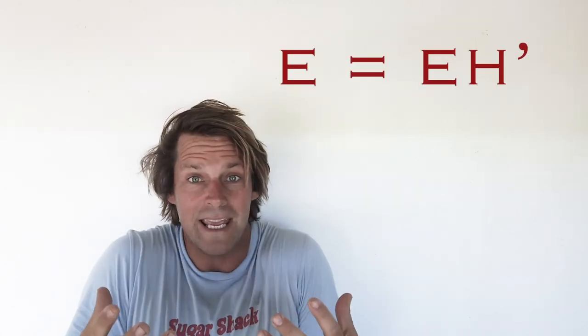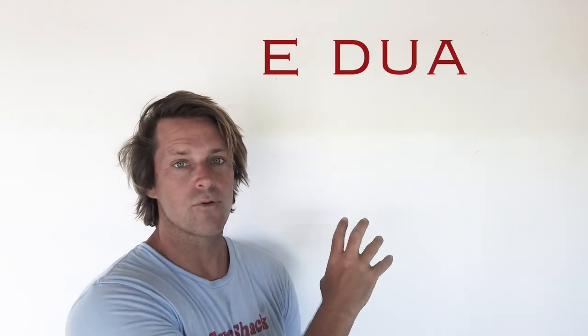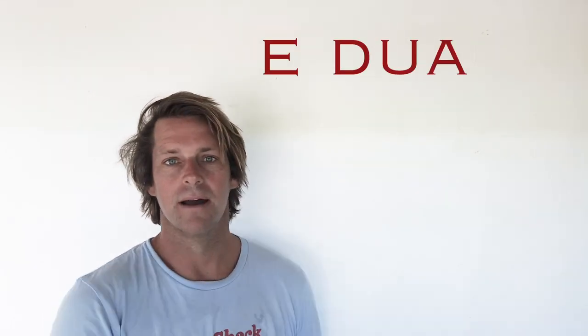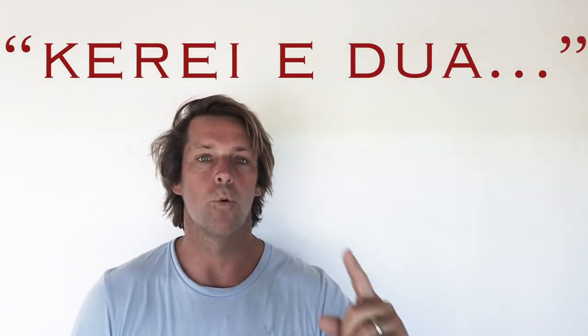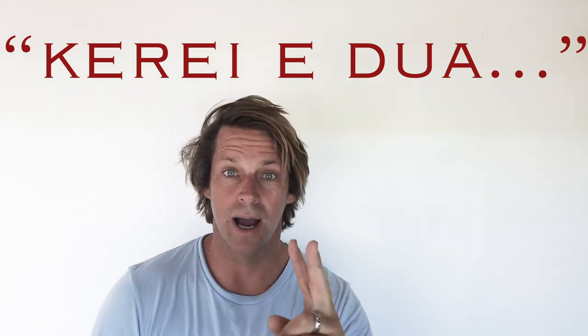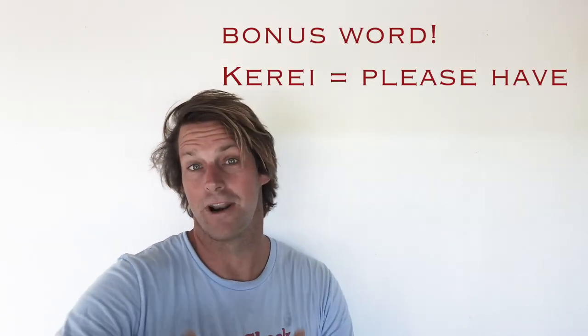Moving on, we've got the letter E. The letter E is all over in Fijian and it gives direction, it gives emphasis. The word for this is 'e dua' — it could be e dua, e rua, e tolu, e va, e lima. Those are numbers. If I'm going to ask for something to drink or eat and I only want one, I'll say e dua — one. E rua — two. Ndua is a Fijian word we'll cover in a later lesson.